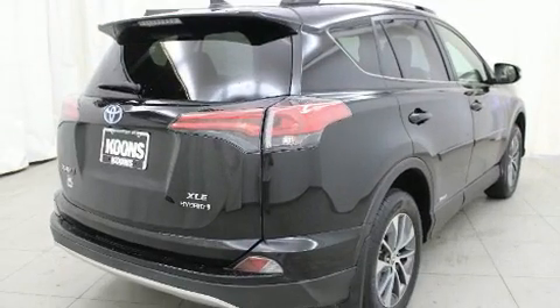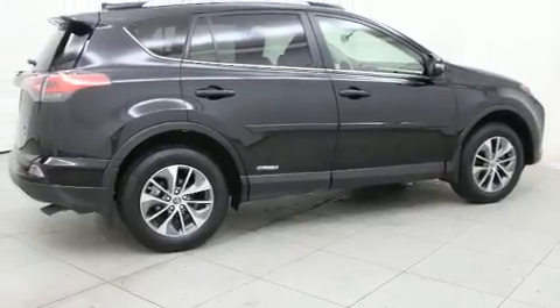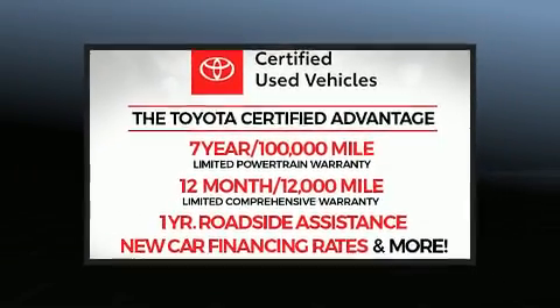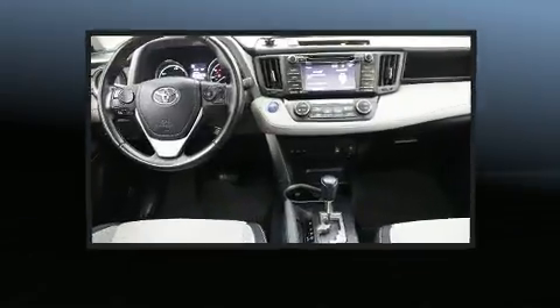Passengers are protected by various safety and security features, including dual front-impact airbags with occupant-sensing airbag, front and side impact airbags, traction control, brake assist, a panic alarm, and four-wheel disc brakes with ABS.